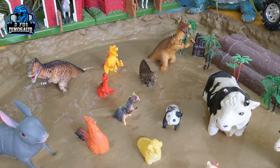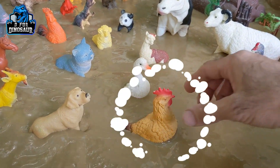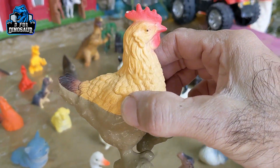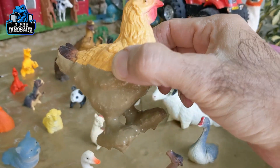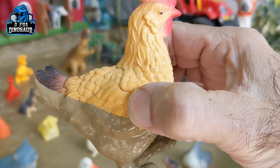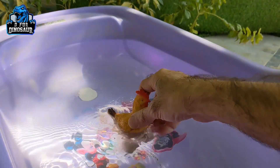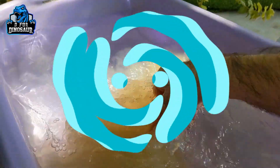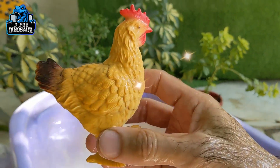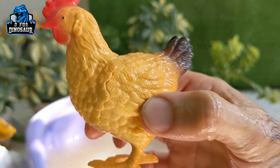Let's explore what we have in our mud ground. Let's start with this beautiful hen — a very cute little farm animal who gives eggs. Hens are very beautiful and they are so colorful. Let's watch this hen and make her clean. Just look at this beautiful and cute hen.